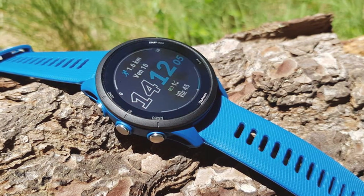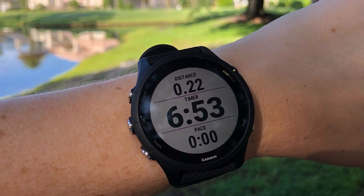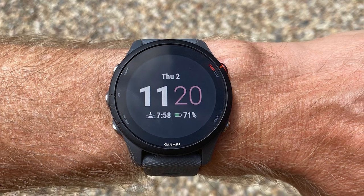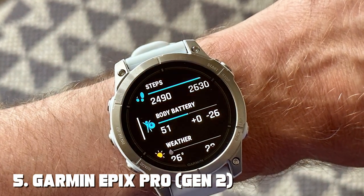The Forerunner 255 provides guidance on recovery time and training load, ensuring you train effectively and minimize the risk of overexertion. Stay connected on the run with smart notifications for calls, texts, and music controls. Plus, with up to two weeks of battery life in smartwatch mode, you can keep going without frequent charging.